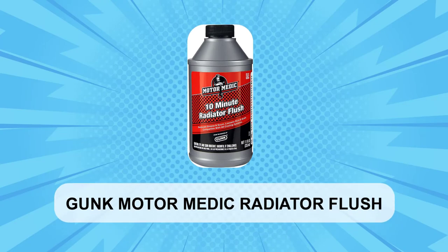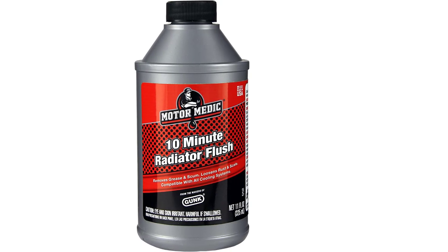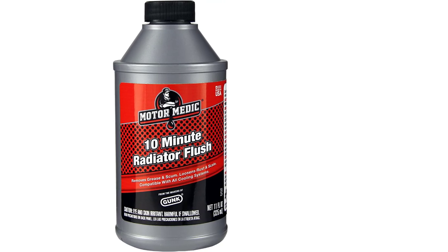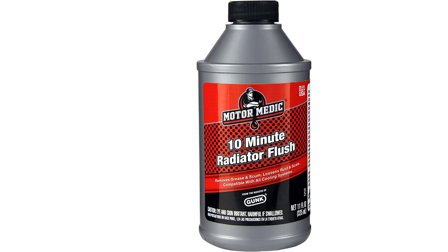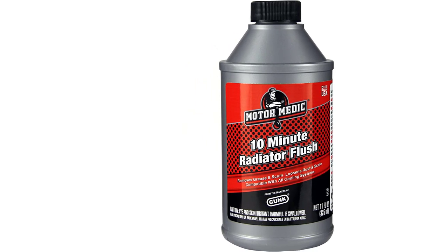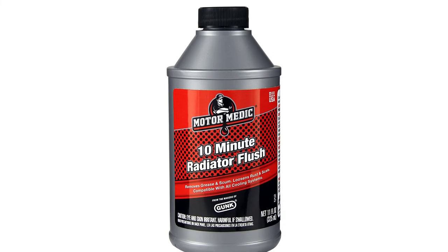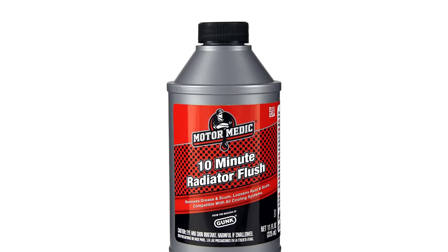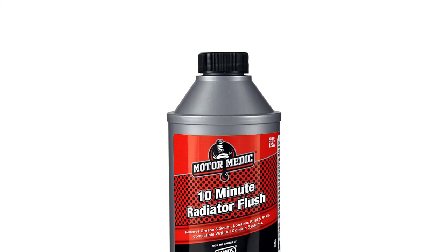At Number 4: Gunk Motor Medic Radiator Flush. This flush is part of the Gunk family of products. Purporting to be a 10-minute solution, it is said to quickly remove grease, scum, rust, and scale from the radiator on your car. Containing no acids, the flush should be compatible with all cooling systems without needing a separate neutralizing solution.